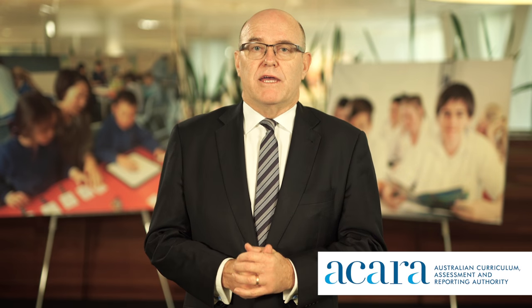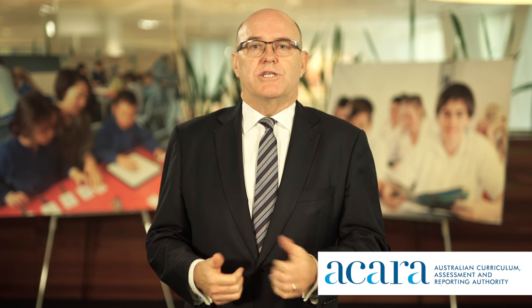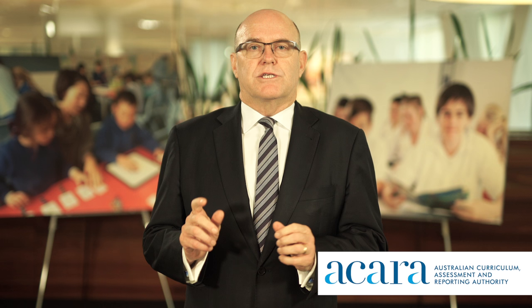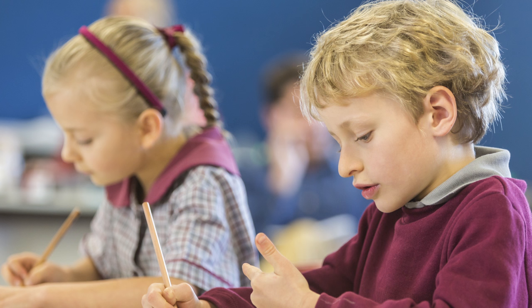NAPLAN will be held over three days in May for students in years 3, 5, 7 and 9. NAPLAN is a vital tool for parents, educators and the public to see how Australia's children are meeting essential literacy and numeracy standards. It's a point-in-time snapshot assessment of a student's achievements in these important areas of learning.